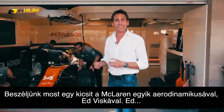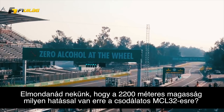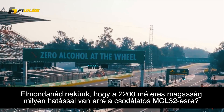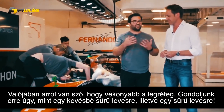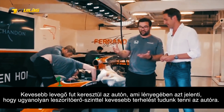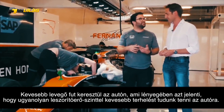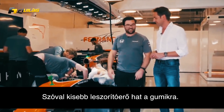Let's chat to one of our aero guys now, Ed Visca. Ed, tell us how does that altitude of 2,200 metres affect our MCL32? So effectively we're going through a thinner atmosphere — think of it as a thin soup versus a thick soup. We have less air going over the car, which effectively means that for the same level of downforce, we have less effective load on the car, so less pushing down on the tyres.